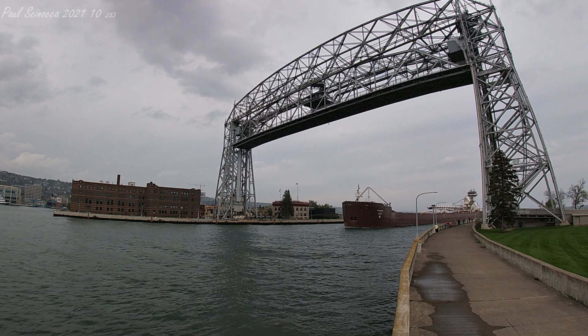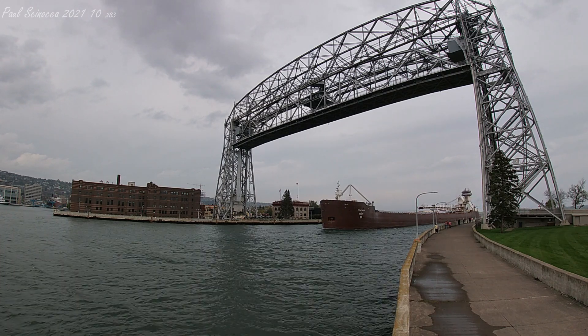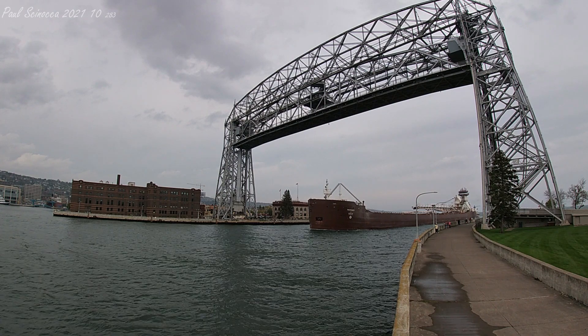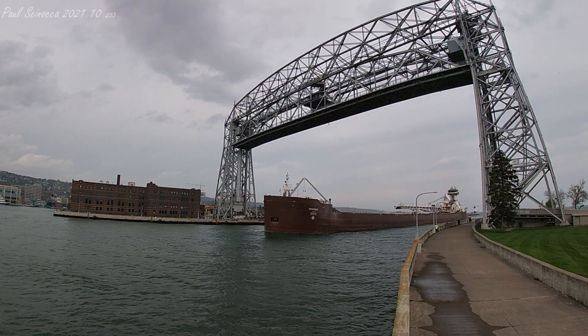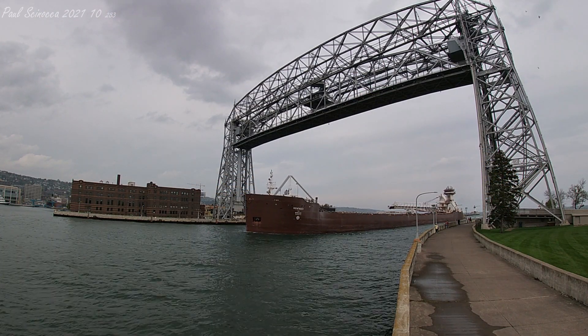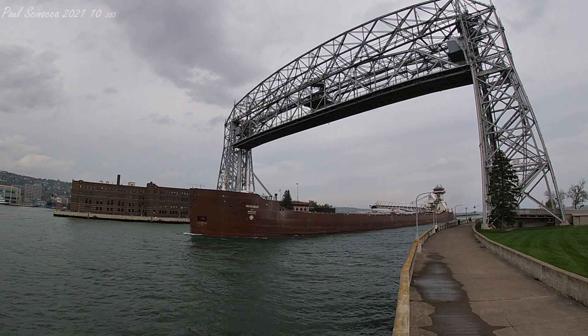The tug Dorothy Ann at the back was built in 1998 by Bay Shipbuilding Company of Sturgeon Bay, Wisconsin. She measures 124 feet in length, 44 feet in width, and 24 feet in depth. She is powered by two 7,200 horsepower Z-Drive EMD diesel engines which give her a top speed of 14 knots, or about 16 miles per hour.